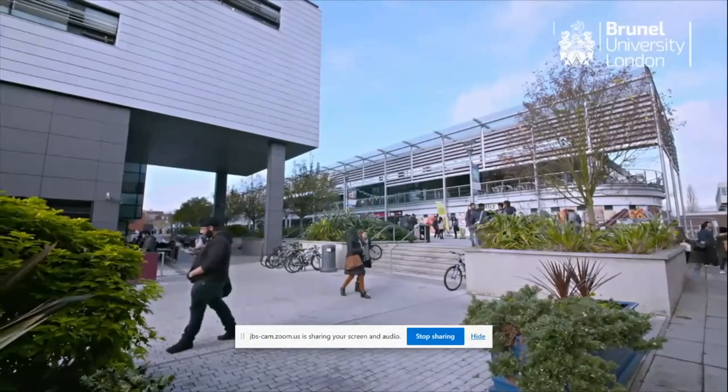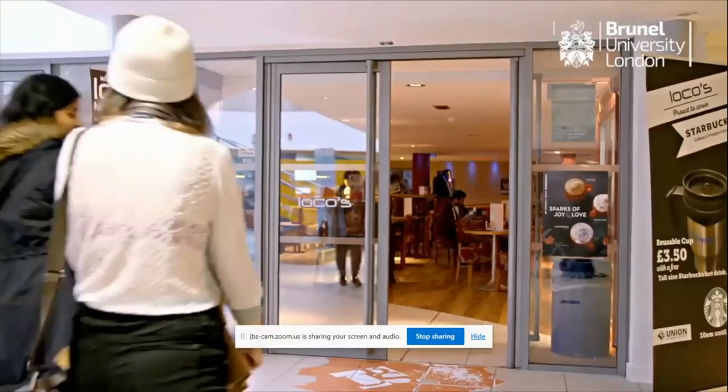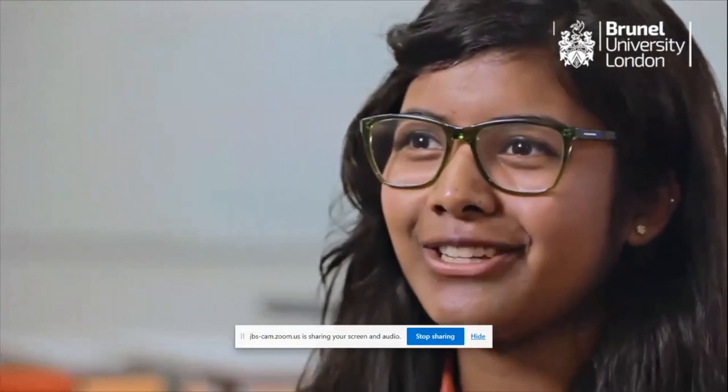We have everything on campus — a pharmacy, a grocery shop, restaurants, and coffee shops. The advice I would give to a potential fresher is to talk to your lecturers, because they're so interesting and they're there to help you. They're always interested to hear what you have to say, so don't be afraid to go up at the end of a lecture or book some time to speak to them.